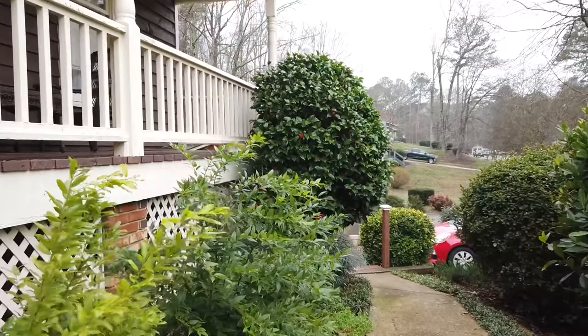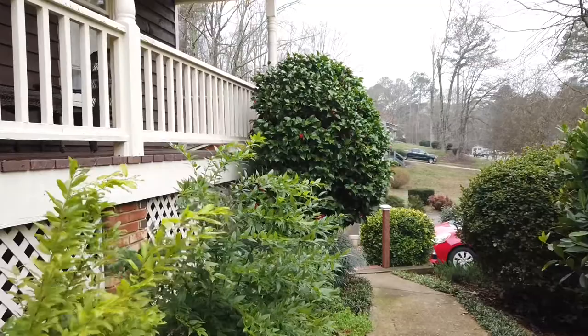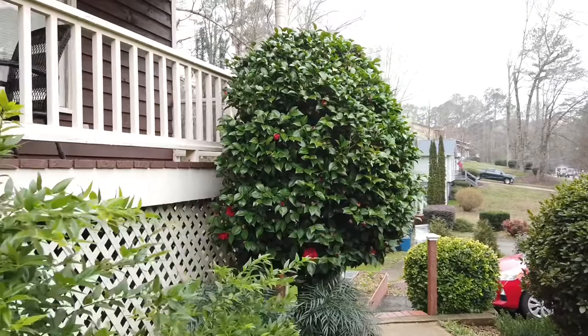It's the last week of February here in zone 7b, around 40s to 50s. Look at this beautiful camellia japonica topiary — it's about nine feet tall. It doesn't look as tall in this video, but it is very tall.